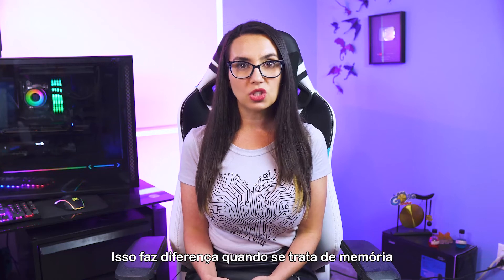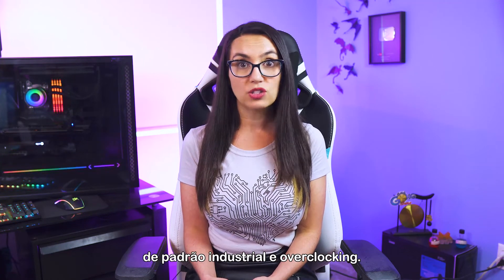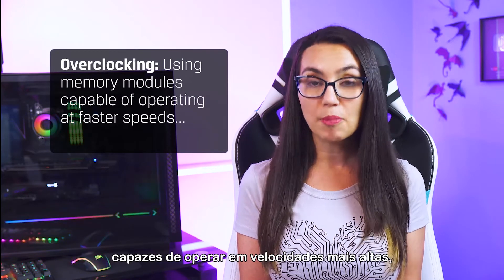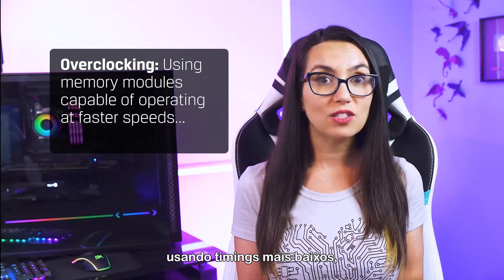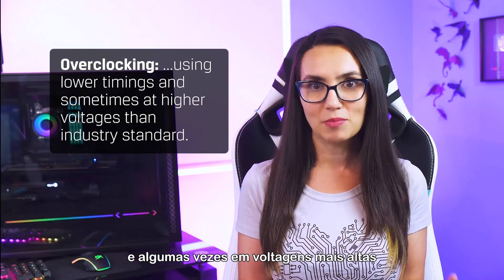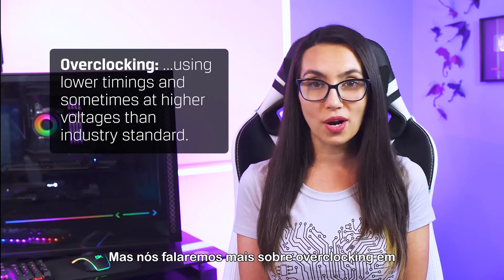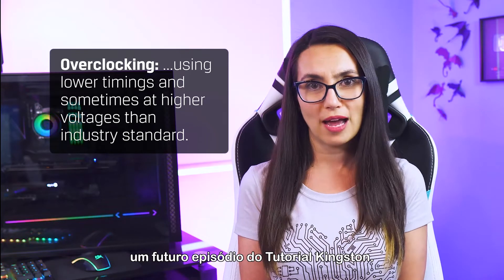This makes a difference when it comes to industry standard memory and overclocking. Overclocking is using memory modules capable of operating at faster speeds, using lower timings, and sometimes at higher voltages than industry standard. But we'll dive more into overclocking in a future DIY episode.